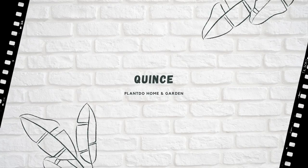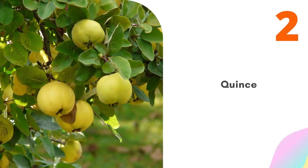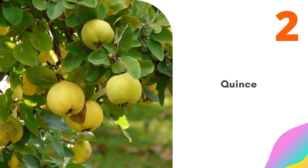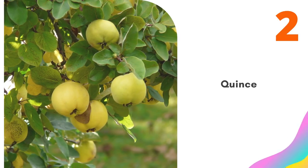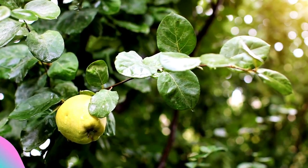Number two: Quince. Quince, or Cydonia oblonga, makes a beautiful addition to Japanese-style planting schemes. In spring it produces cup-shaped flowers followed by golden fruits in autumn. Quince can also be trained as a deciduous bonsai tree.